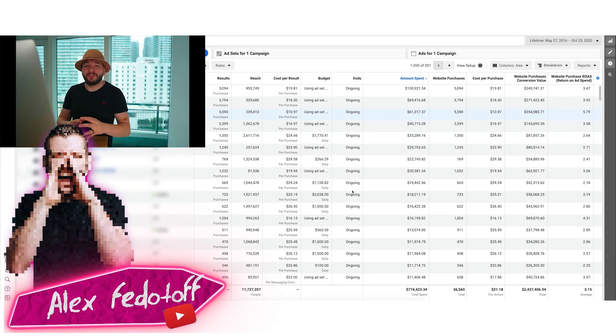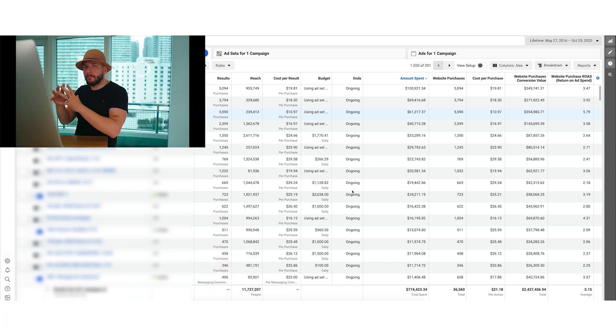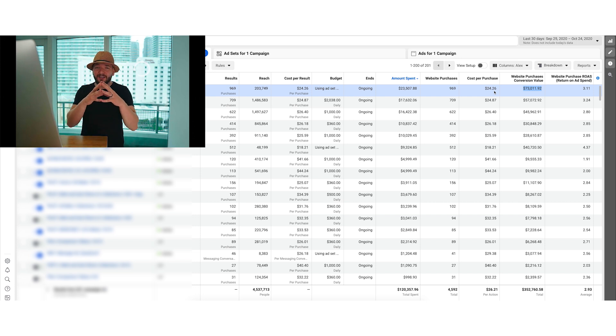In this video I want to show you a $349,000 retargeting strategy for Facebook Ads that you can take and implement directly into your business to get amazing results. It made us $349,000 in this small store over its lifetime, and just in the last 30 days it made us $73,000. It's a strategy that works over time — you set it up once and get the benefits for a long time.